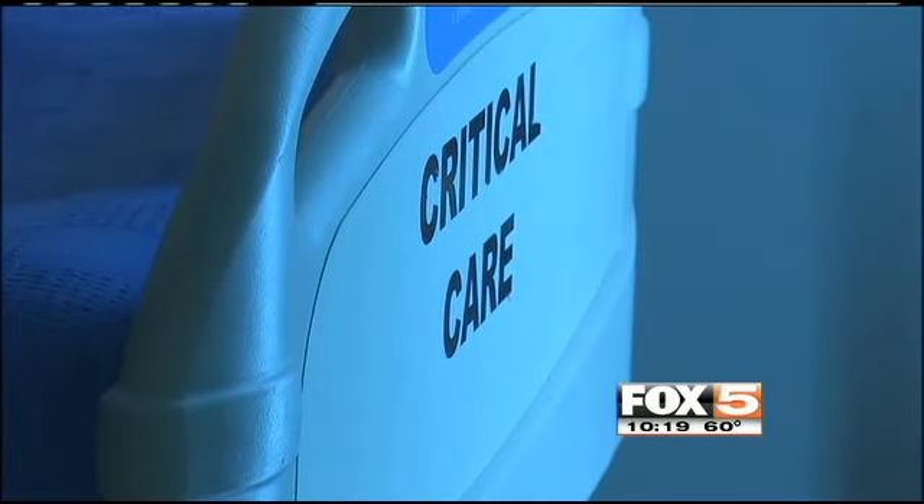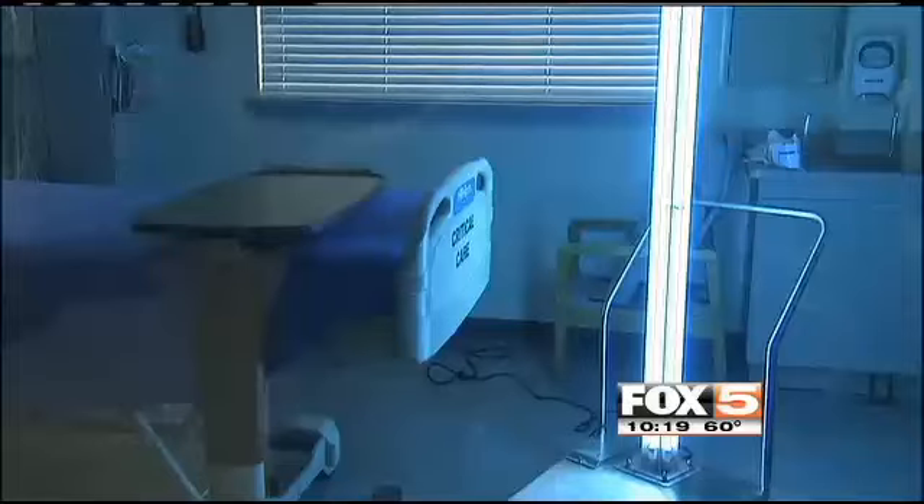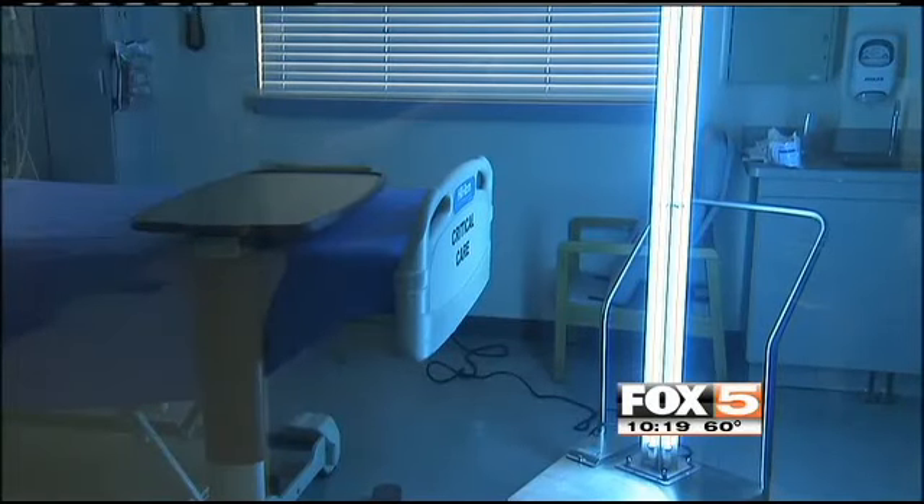Desert Springs Hospital first implemented the UV light last summer, and since then it's been a big success. We use it in the OR every night for our terminal cleaning. We've had no surgical site infections in our open hearts, in our hips, in our knee surgeries since we started this program. It's wonderful.